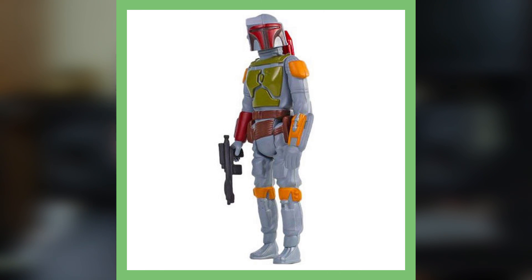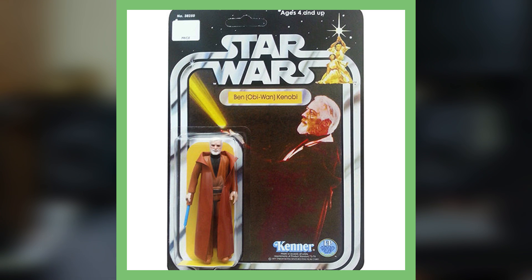Moving on to a very well-known toy — this is the rocket Boba Fett, released before The Empire Strikes Back. What's interesting about this is that it had a rocket blaster that the company later had to remove due to a choking hazard. The figure commands over two thousand dollars in mint condition.